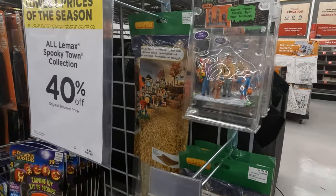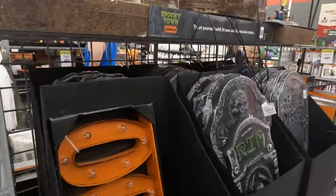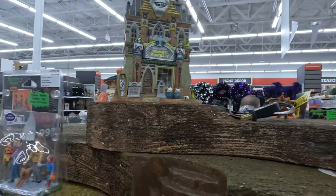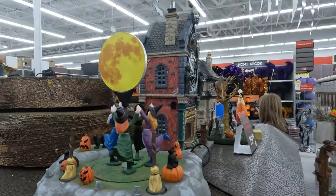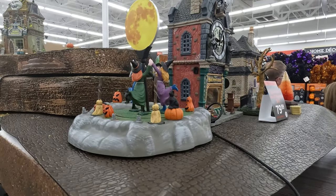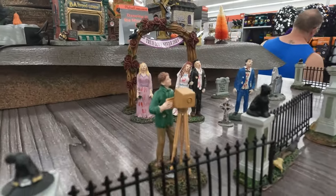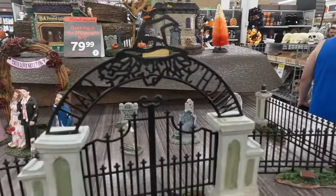Take a look at the Spooky Town Lemax — hopefully you can see it through the plastic, but they don't have it out. They've got a Mummy's Mortuary. And it looks like... witches dancing to the moon, though nothing seems to be plugged in. Maybe like a zombie wedding here? Yeah, there we go — it's hilarious. I wish they had them all done.